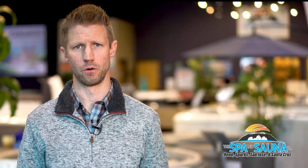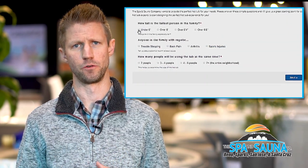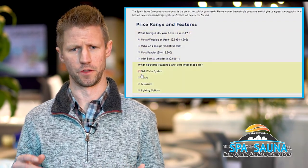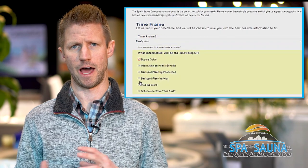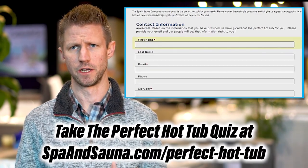The perfect hot tub quiz is a great way to go on our website and type in all the criteria that you want in a spa. It's a neat resource for consumers to think about what they really want — through seating capacity, features and benefits, and even budget — and then have one of our hot tub professionals reach out and give you information that pertains to just the models that would work for you.